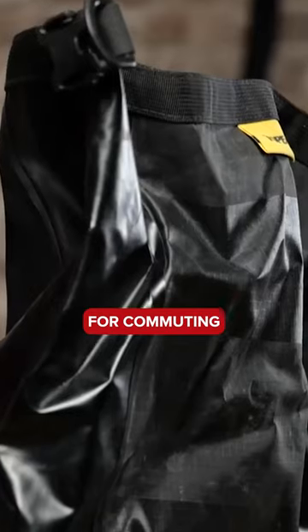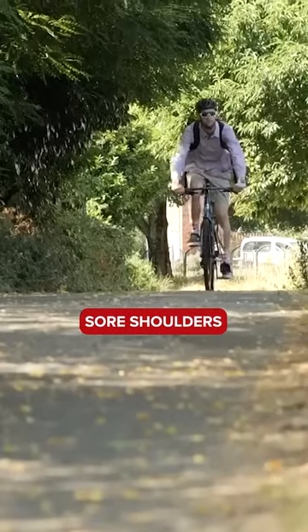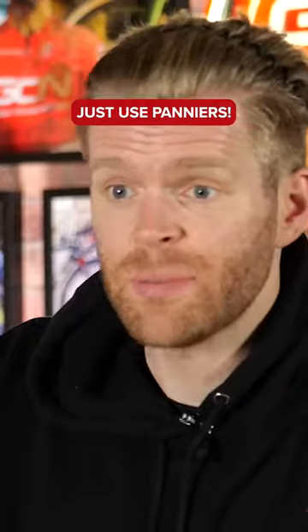It's not just great for bikepacking — for commuting as well. Backpacks, they rub, they give you sore shoulders and a sore neck, they're really sweaty. Plus, the added weight puts more pressure on your hands and wrists. It's panniers.